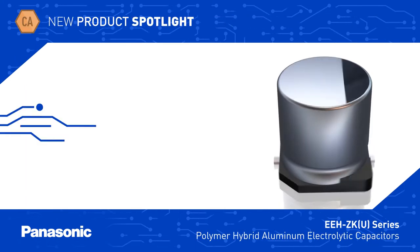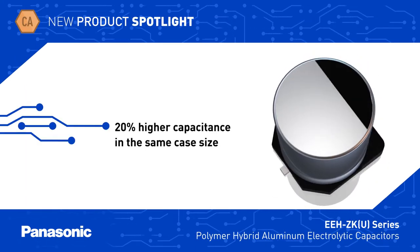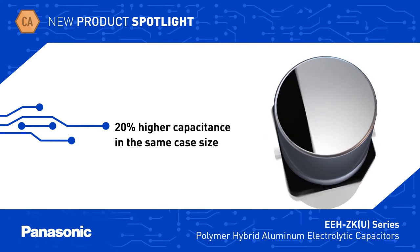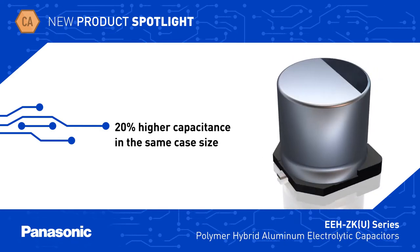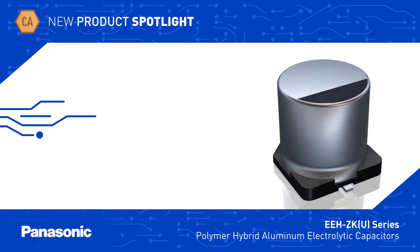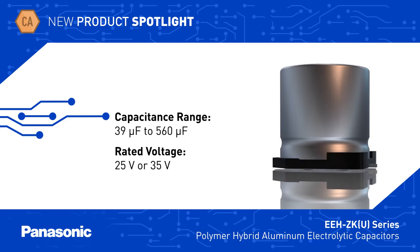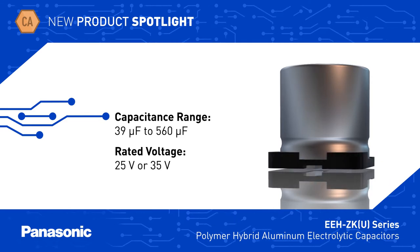EEH-ZKU capacitors offer 20% higher capacitance than the standard EEH-ZK series in the same case size, and have low leakage current and low ESR. Capacitors are available from 39uF to 560uF with a rated voltage range from 25 to 35 volts DC.